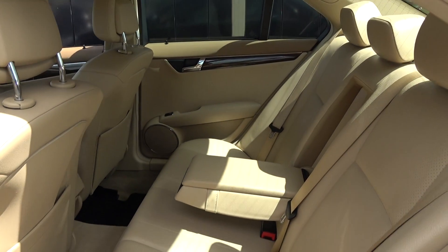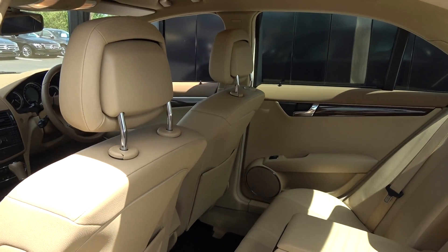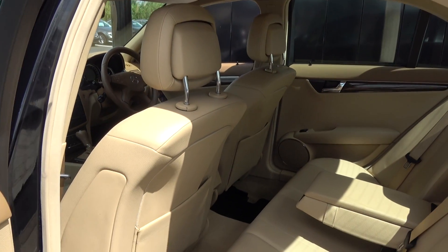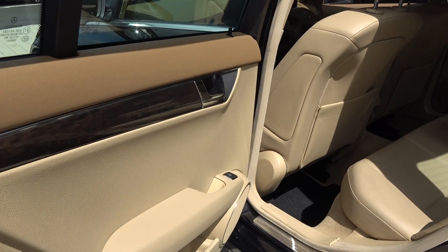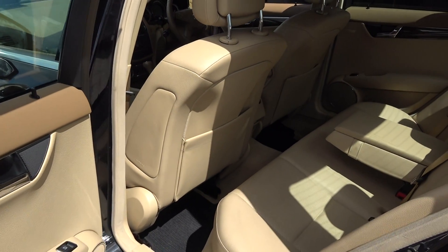Spacious ample leg and headroom on offer for your rear passengers as well. They too have the additional comfort of the pull-down leather centre armrest. We have ISO-fix points in place and again, vehicle offered in immaculate condition throughout.